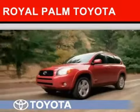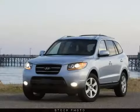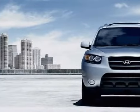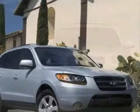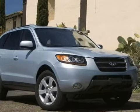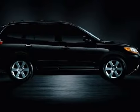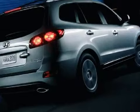Another Fine Vehicle Offered by Royal Palm Toyota. This spacious 2007 Hyundai Santa Fe is equipped with a powerful GAS V6 3.3L 185 engine, an effortless automatic transmission, has the safety and efficiency of front wheel drive, and has only 45,831 miles.